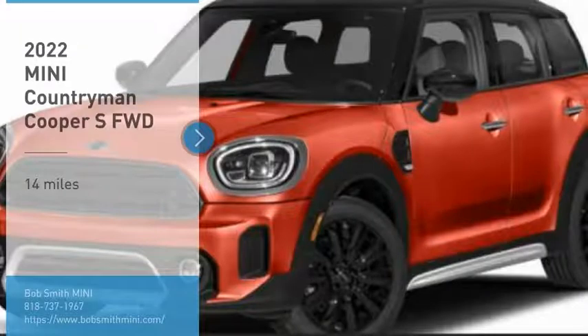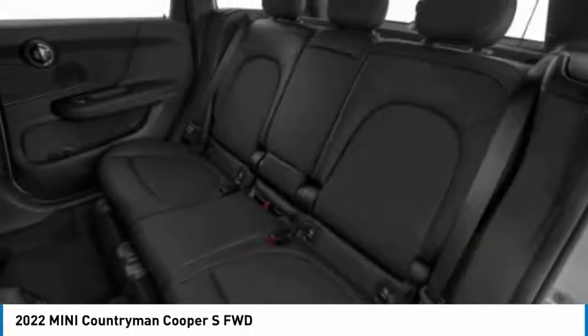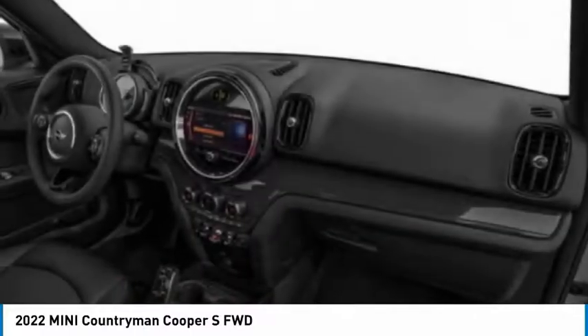Electronic stability control, heated mirrors, power lift gate, brake assist, daytime running lights, driver illuminated vanity mirror, and rain sensing wipers.